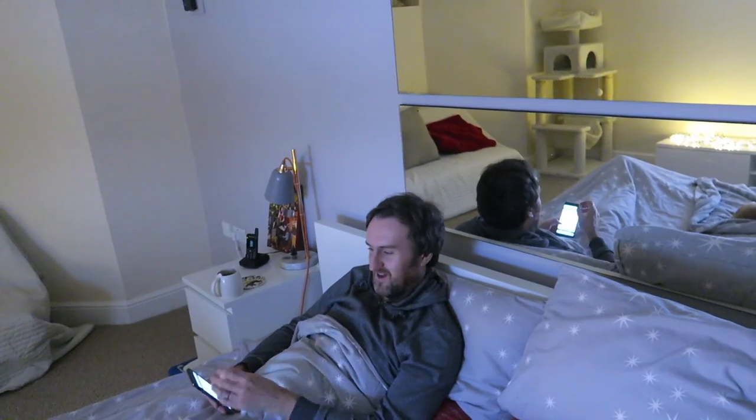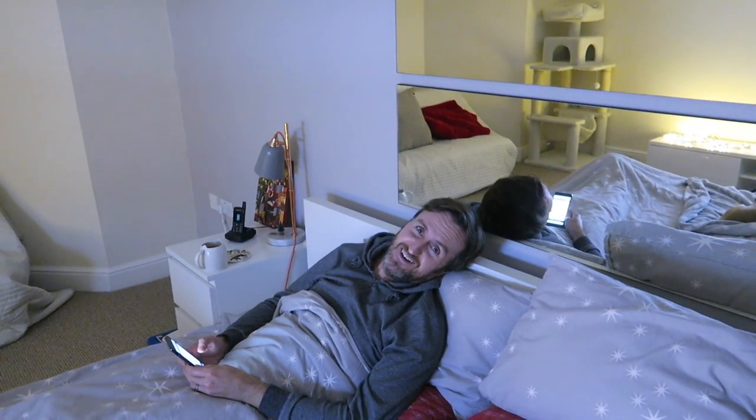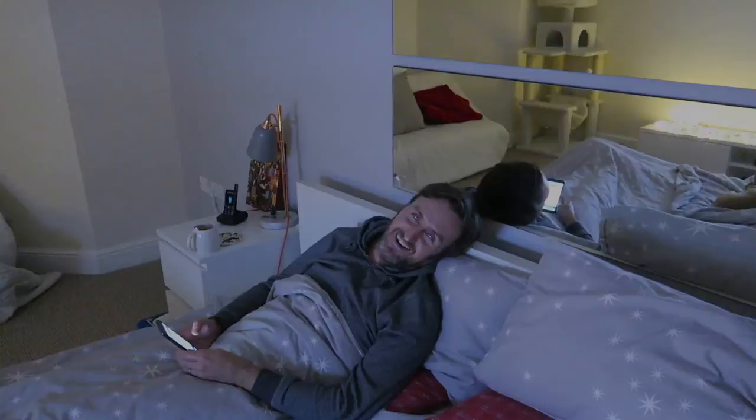So we're back home now, getting all cosy — he's basically in bed. I hope you enjoyed today's vlog — I feel like we had loads of fun. We're just going to have a cup of tea and call it a night. I hope you've all had a good day and we'll catch you tomorrow! Don't forget to subscribe and give it a thumbs up if you liked the video — bye!